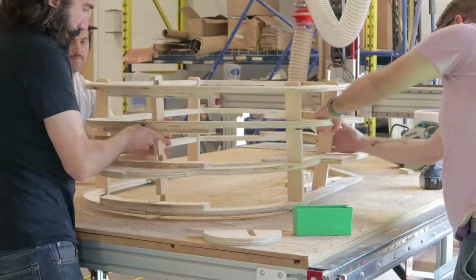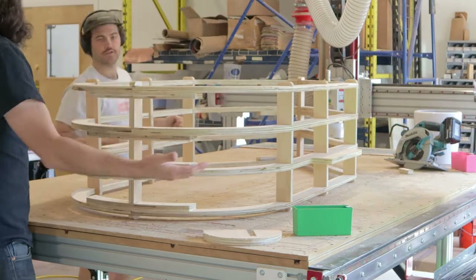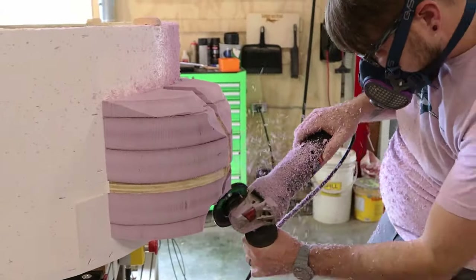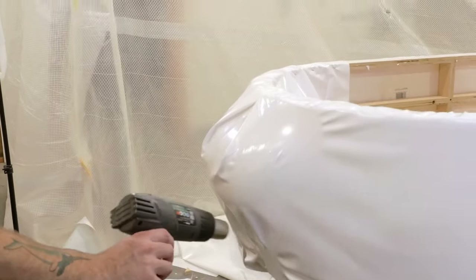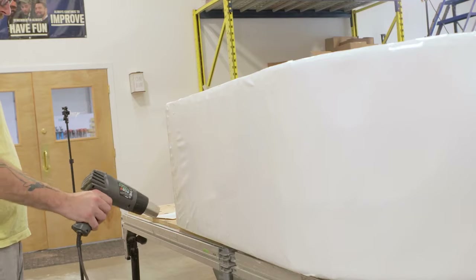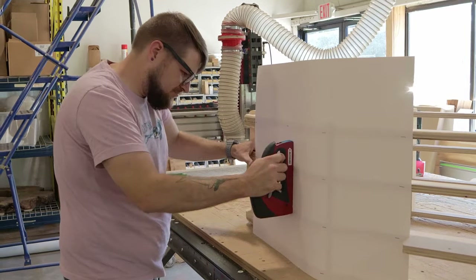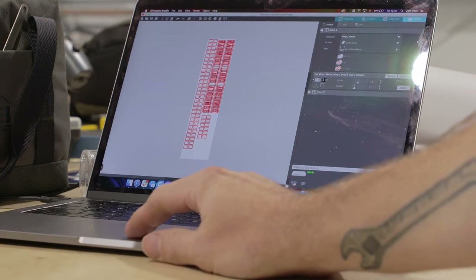It turns out that making the body of a jetliner is a little bit like making a kayak — or maybe it's just that when you know a lot about making kayaks, you use the skills you have to make the stuff you've never made before. The entire body is made from vinyl shrink wrap stretched over a lightweight plywood frame. In order to keep the frame from being visible when the shrink wrap was pulled taut, they added a layer of poster board to smooth out the underlying structure.